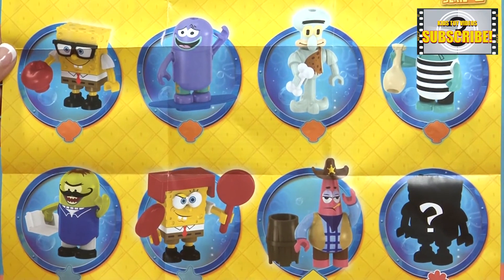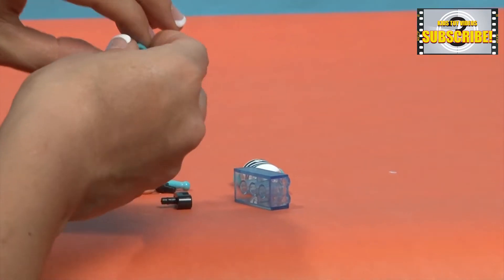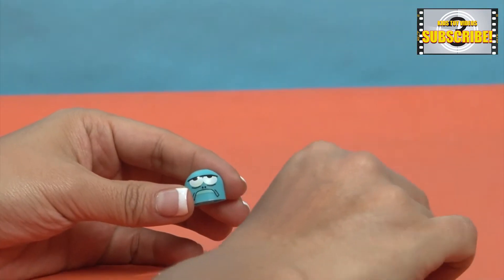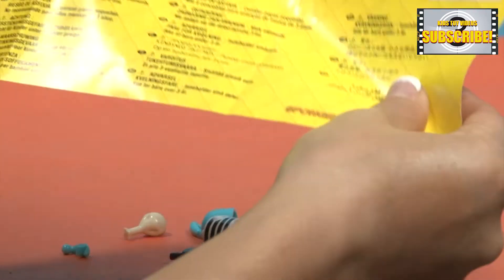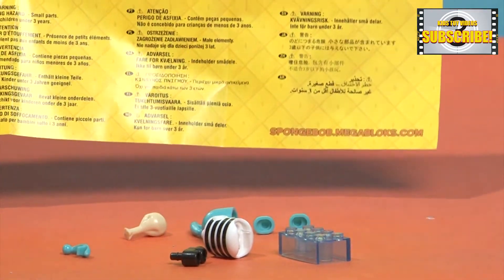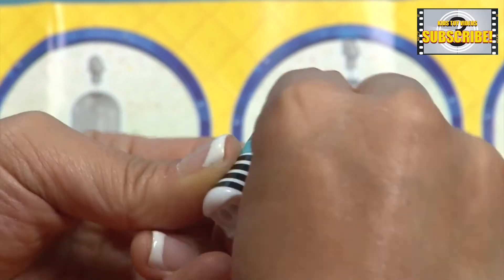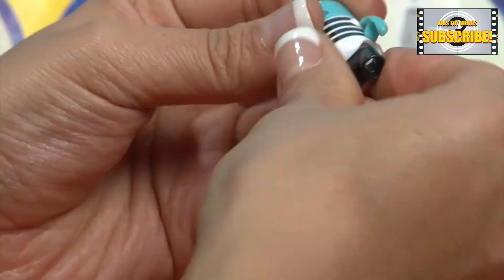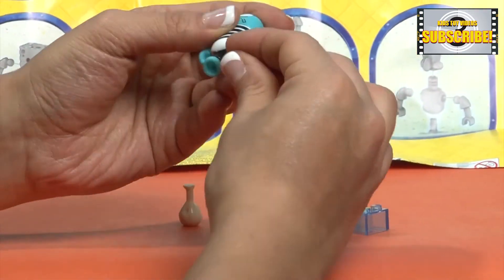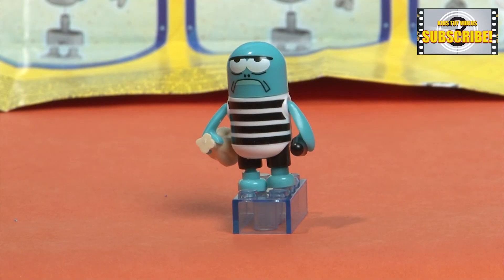And who did we get? Let's put them together. We have a Mr. Fish from the Spongebob Squarepants TV show.